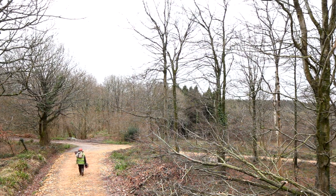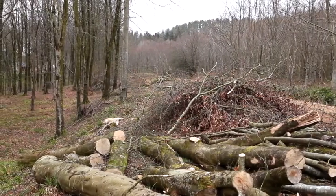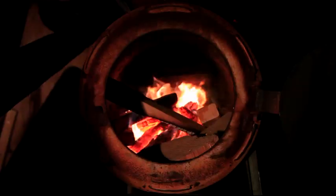Beech has traditionally been the wood of choice, however today this link has been largely forgotten. Most beech wood is now sold only to be burned, and the million beech trees in England have little economic value.